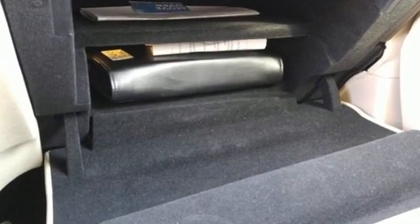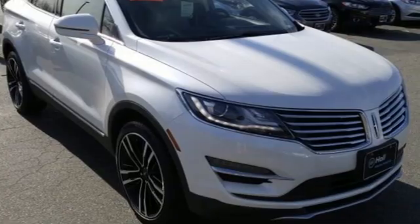Unforgettable journeys and possibilities await you in this Lincoln. Hurry in today and see it for yourself.